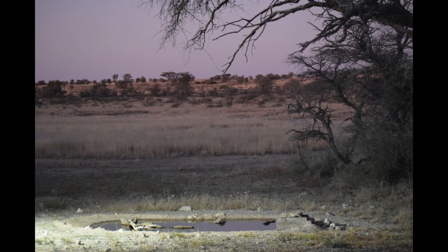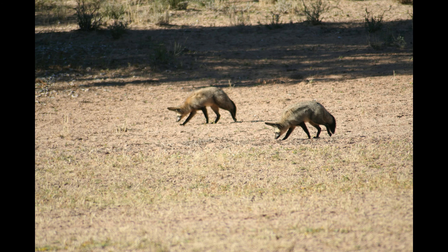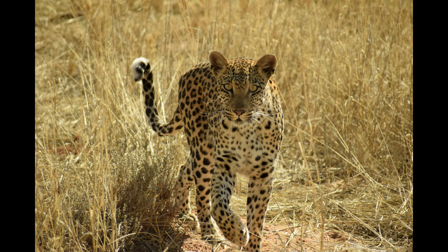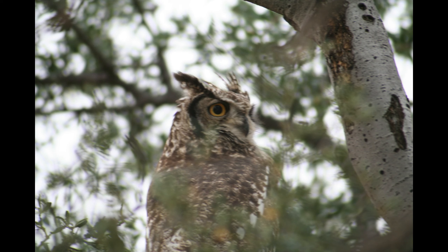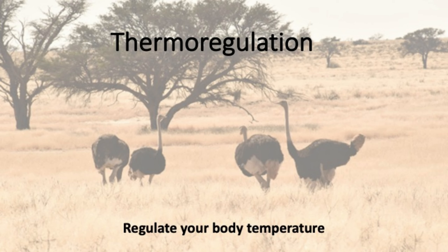Some animals in the Kalahari avoid overheating by becoming partly or entirely night-active. As mentioned earlier, this is also the time when plants contain the most moisture. In the summer months, many herbivores therefore feed mostly during the night or early mornings. Examples of mostly night-active animals include bat-eared foxes, lions, leopards, hyenas, and owls. During cold winter days, however, some of these animals may also be active during the daytime. If these strategies are not enough during a heat wave that may last for months, there is another trick: thermoregulation.